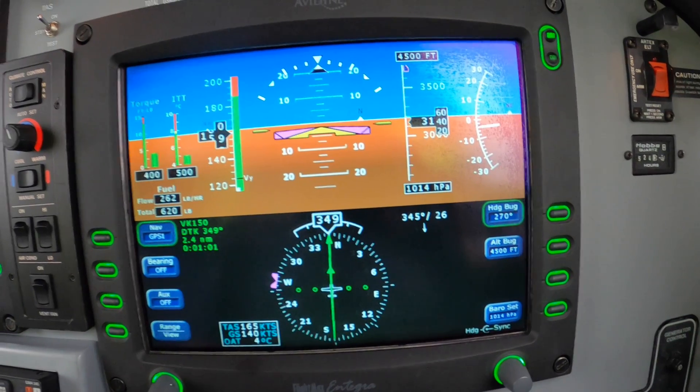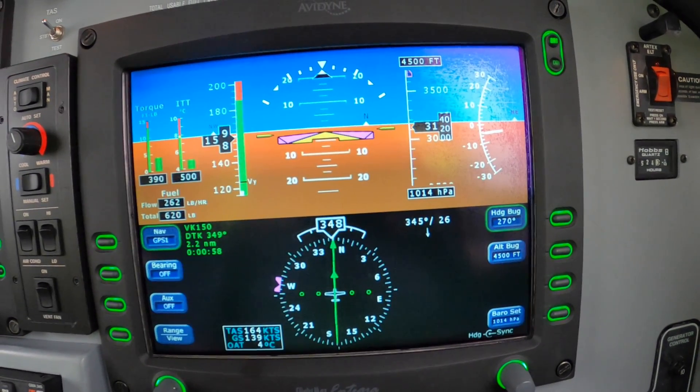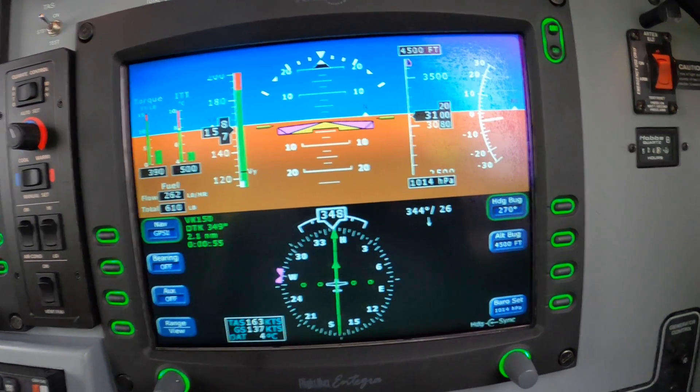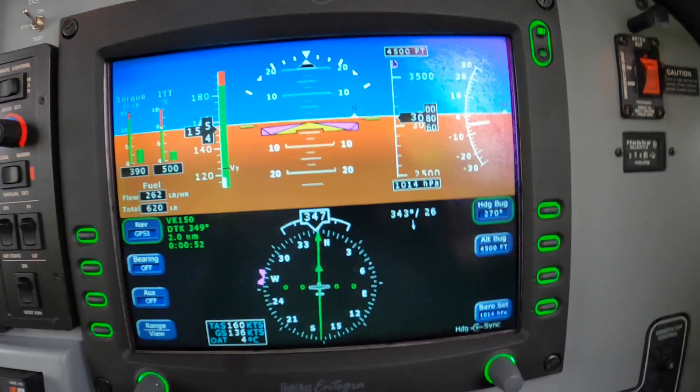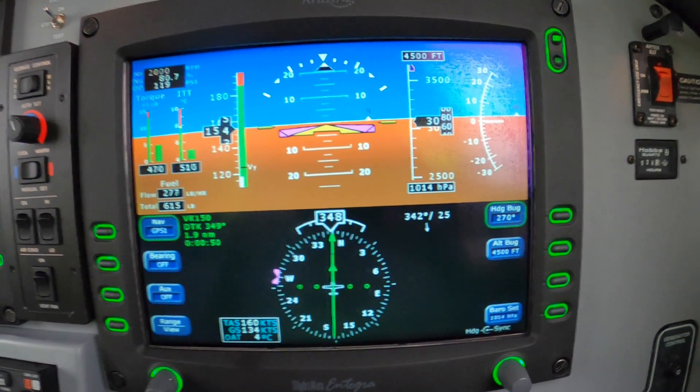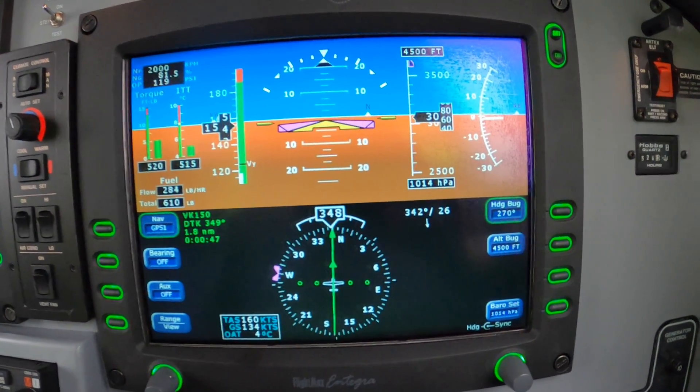And after VK 150, what do we do? 2500. So that'll go in here. Final approach fix — I know it's picky, but we want to cross the final approach fix at the minimum altitude for productivity.